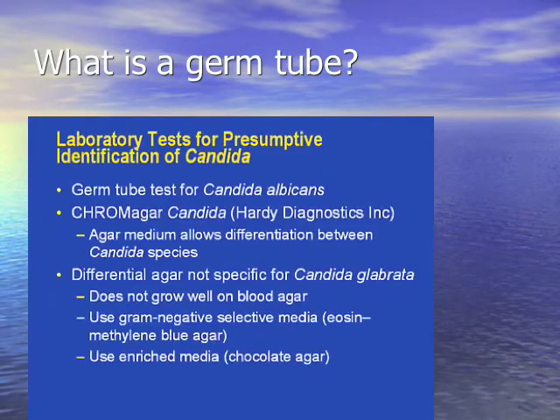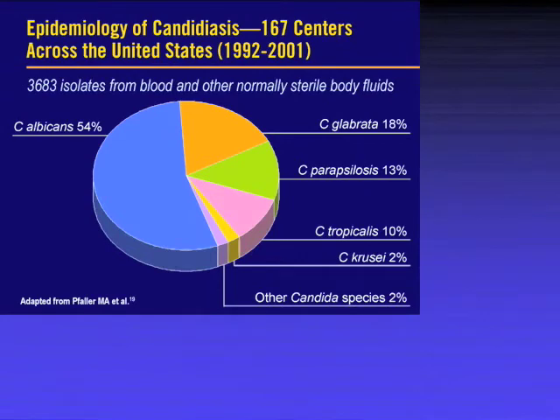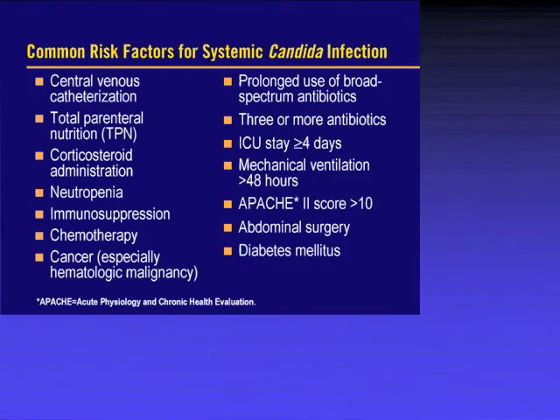Candida albicans forms a germ tube — here's what it looks like: a little pseudohyphae coming off in the right media. You're seeing more and more non-albicans candida, so it's important to know about each. Risk factors include TPN, lines, neutropenia, chemo, antibiotics, diabetes, etc. Many patients have 4-6 risk factors.